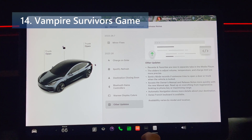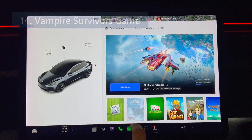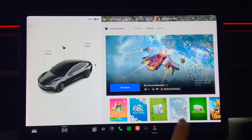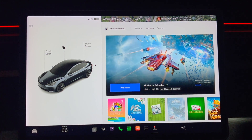Vampire Survivors is a new game in the arcade section. Defend yourself against an onslaught of night creatures to survive until dawn. To play, shift to park and go to app launcher, arcade, and then Vampire Survivors. This game did not show up in my arcade list — I didn't see anything explaining why. I'll chalk it up to the hardware 2.5 computer again.